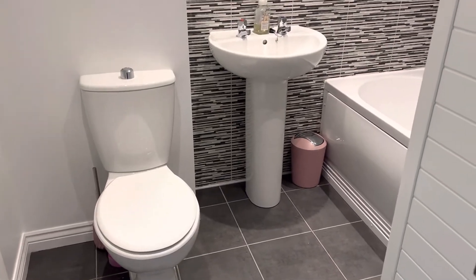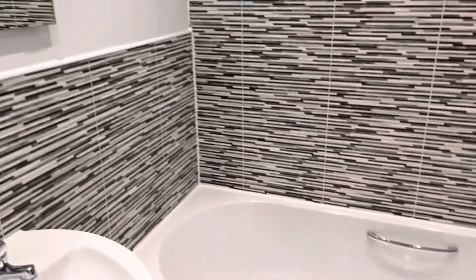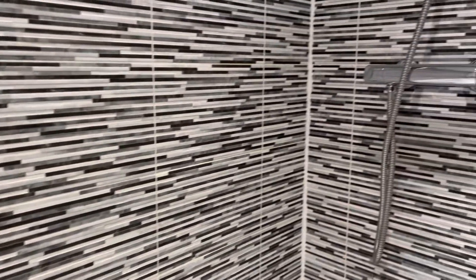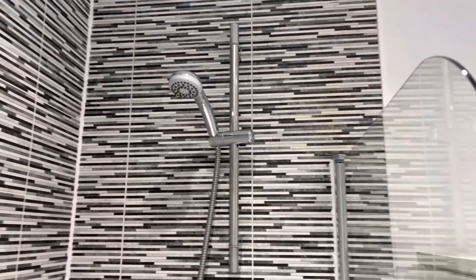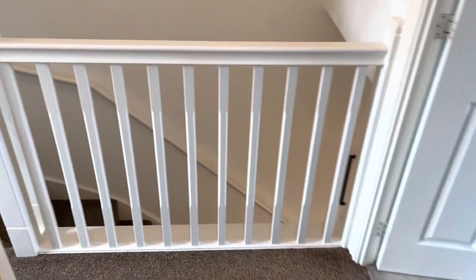The bathroom is again very modern with nice decor, and you also have your shower over the bath. This property is very fresh — there really isn't anything to be done here other than maybe to decorate to make it your own style.